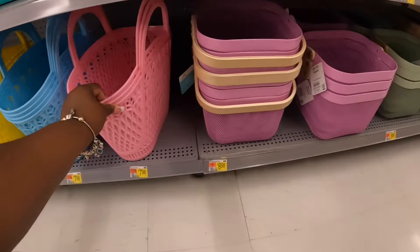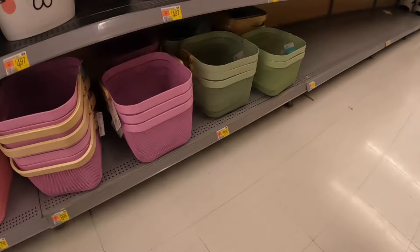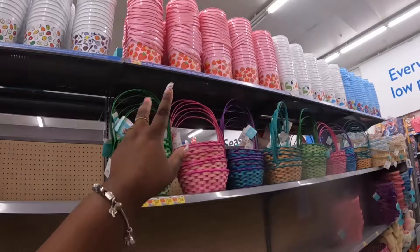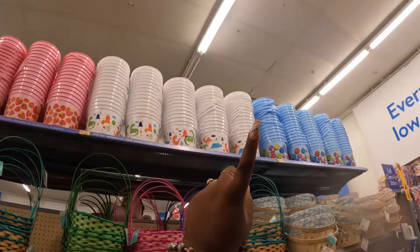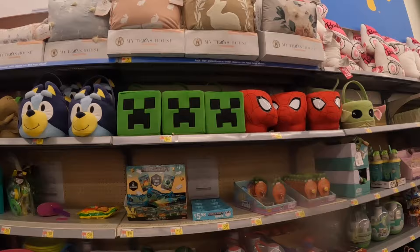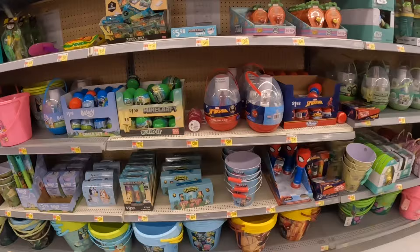These are cute — $9 for those baskets. And these are $5. These are also $5. Look at the cute — those are really cute up there. The strawberries, dinosaurs, emoji faces. That's Spider-Man, Minecraft, Bluey, dinosaur. Look at those pillows — they've been here since Christmas.